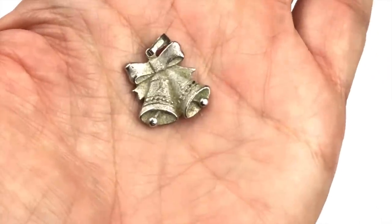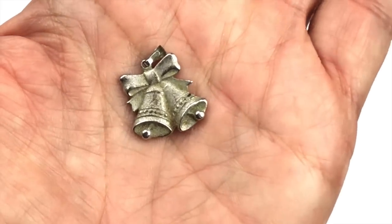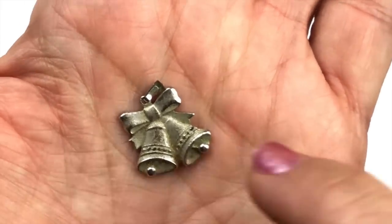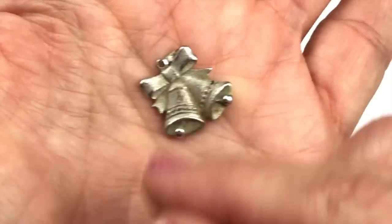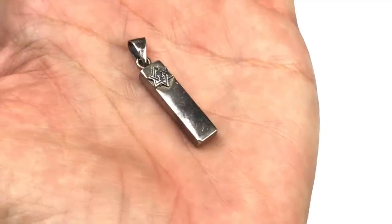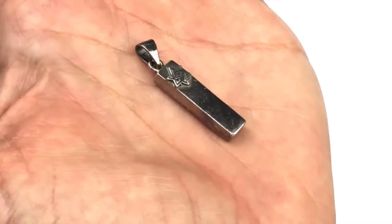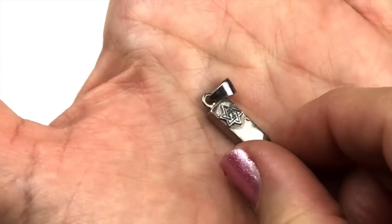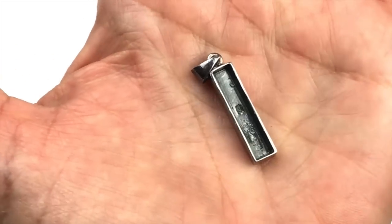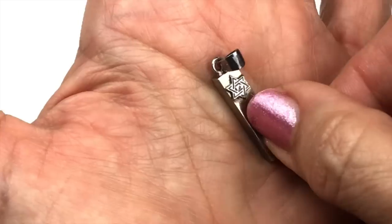Next is a sterling silver pendant — Christmas bells with a bow. When we turn it over it's marked sterling silver. This next piece is also sterling silver: a rectangular pendant with a Star of David and a bail. The back is signed 'nine to five.' Very pretty.